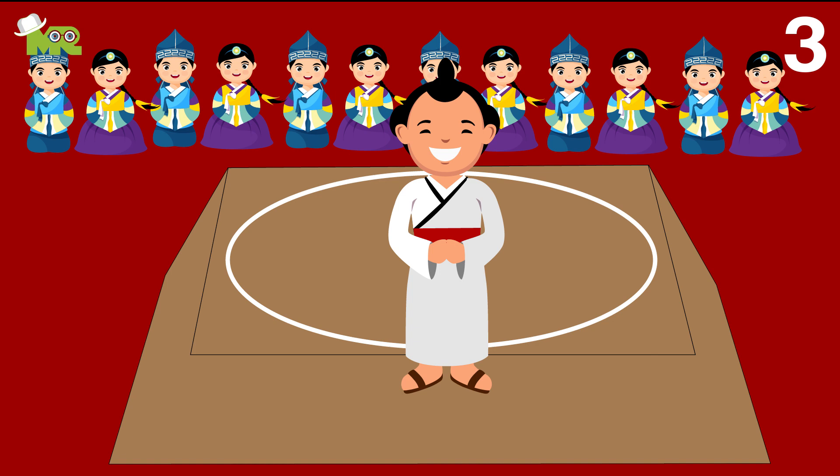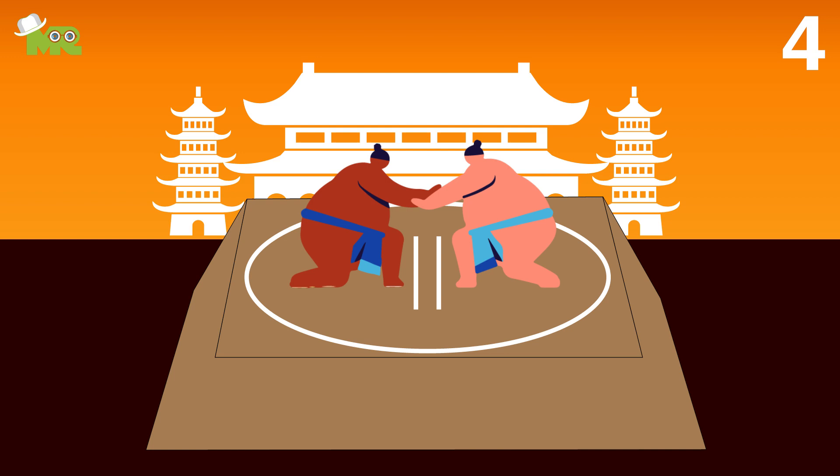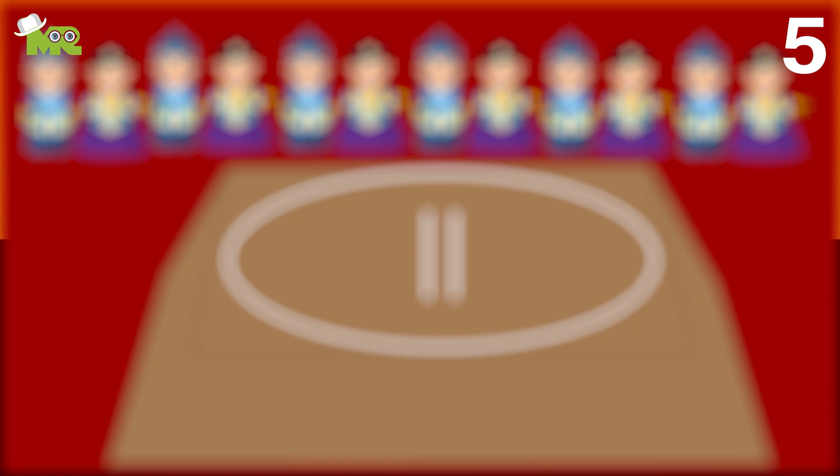Once the referee initiates the match, both fighters then engage with each other in an attempt to win the bout. There are essentially three ways that a rikishi can attempt to win the match.